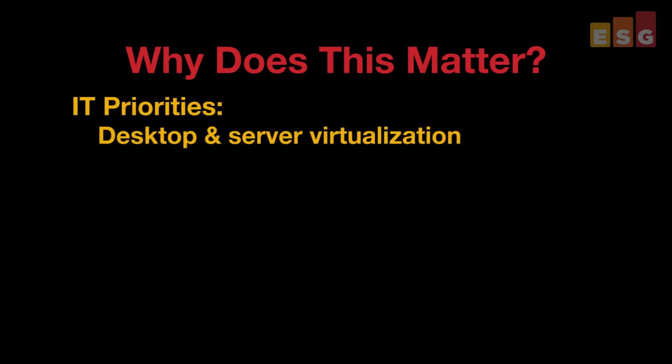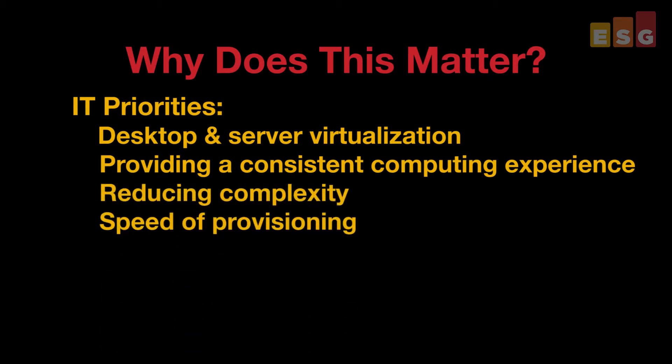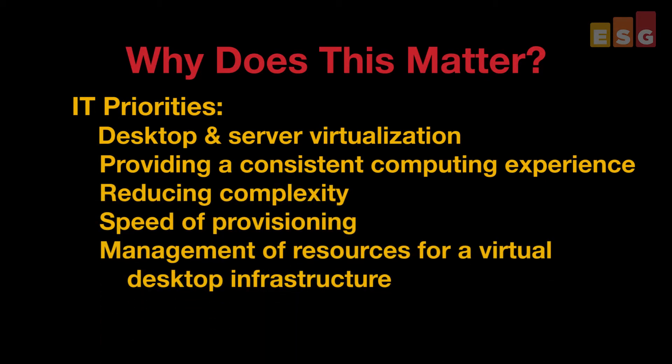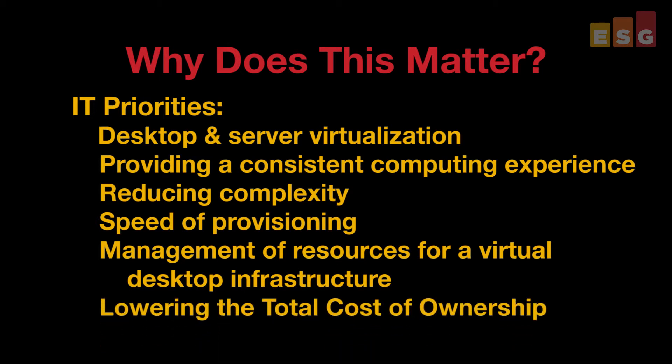Why does this matter? When ESG talks to IT, desktop and server virtualization, as well as providing a consistent computing experience for users, are consistently cited as IT priorities. Reducing complexity, the speed of provisioning, and management of resources for a virtual desktop infrastructure, as well as TCO, are also noted as concerns. With the HCIC reference architecture, we were quickly able to deploy a robust solution that delivered a solid virtual desktop platform.